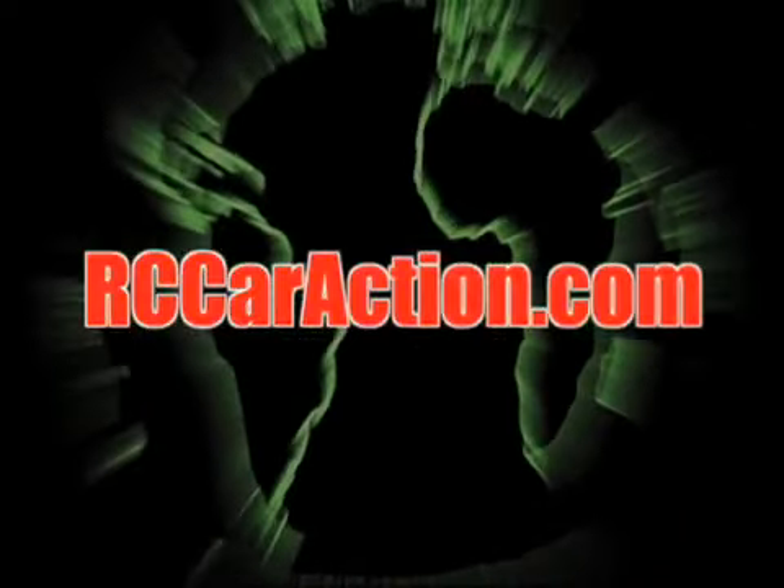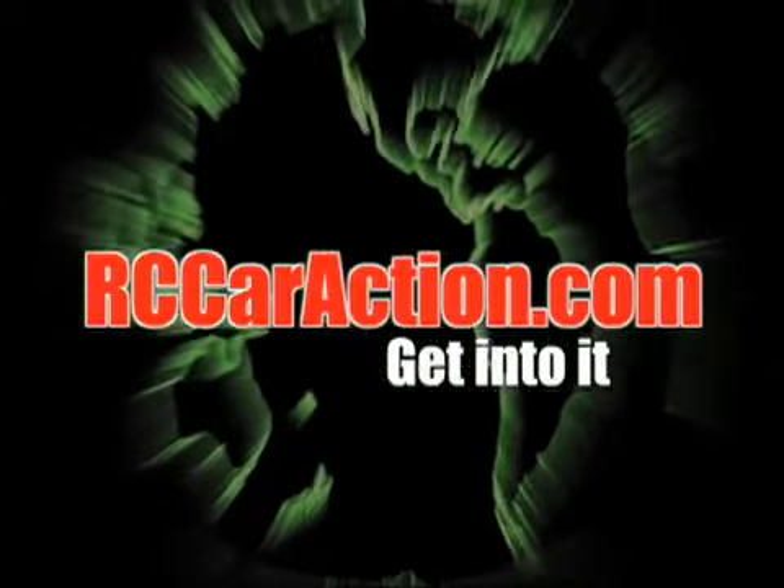Your number one RC information source, rccaraction.com.